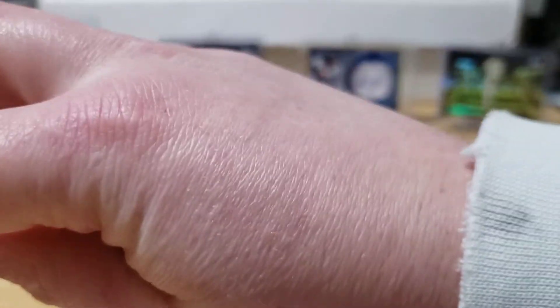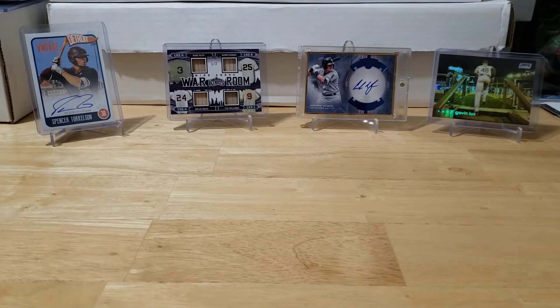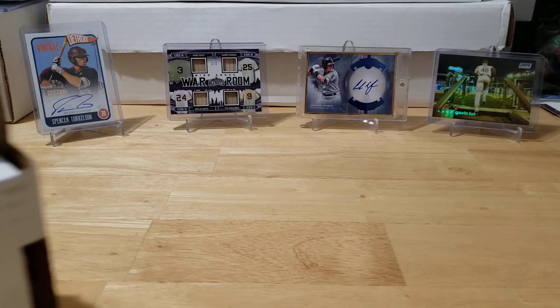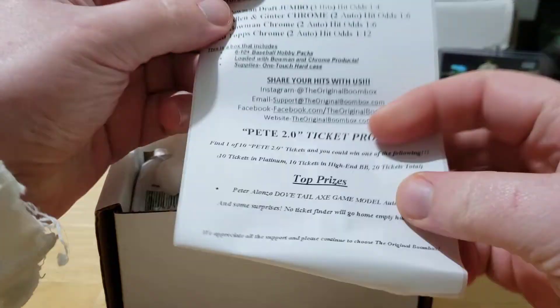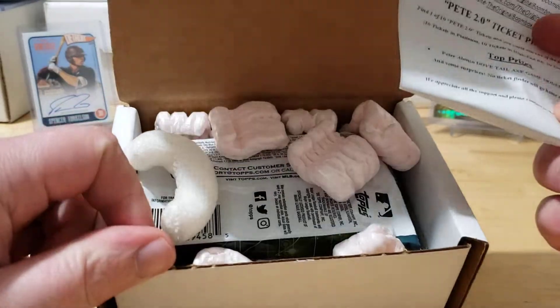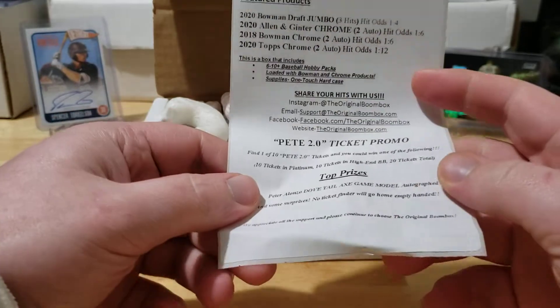Without any further PC showing off, I'm going to open up this Boombox. I haven't hit one of those tickets yet - I've seen somebody hit two of them in back-to-back months and I'm kind of jealous. I really want to hit one of these tickets.